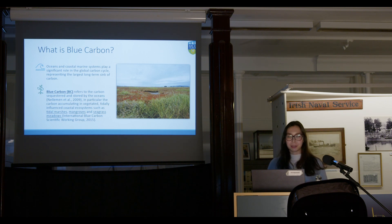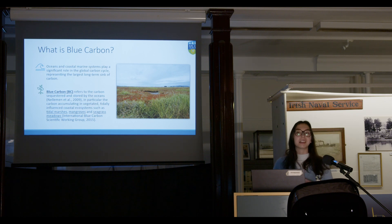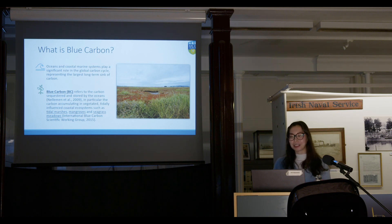The term blue carbon refers to carbon that gets stored and sequestered by oceans, and in particular by vegetated tidal areas — so tidal marshes, mangroves, and seagrass meadows. This photo here is from North Bull Island, just in Dublin. For those who don't know, the island was formed by accident, and so was the salt marsh there. To reference David Attenborough: sometimes if you just let nature be, it finds a way.